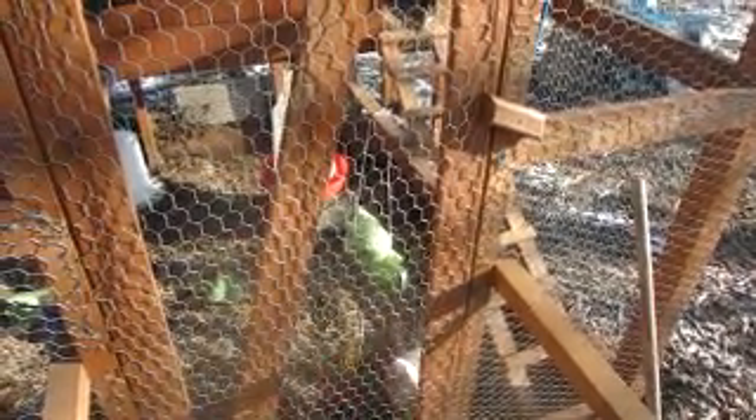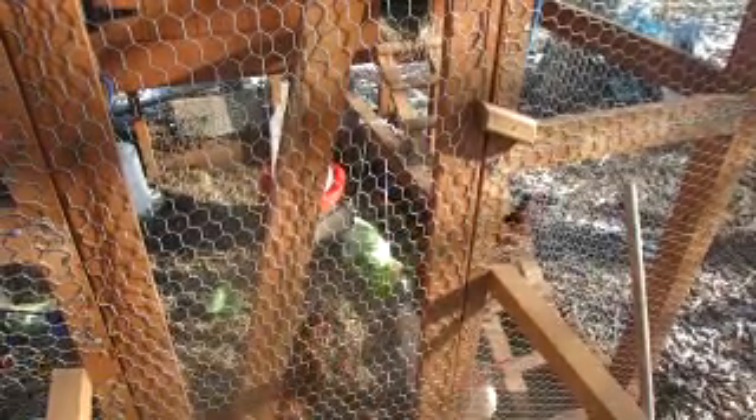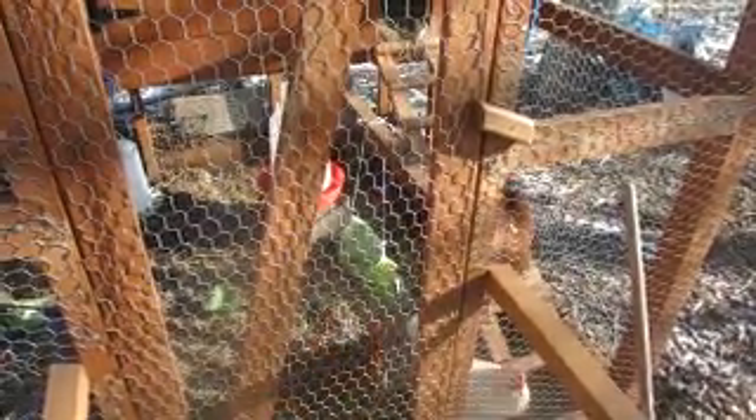They already tore those up. So we bored a hole through the cabbage, tied it up on a string, and peeled back a couple of leaves so they have access. They've been hitting it pretty good this morning — they've already torn off two or three leaves and dragged them away.